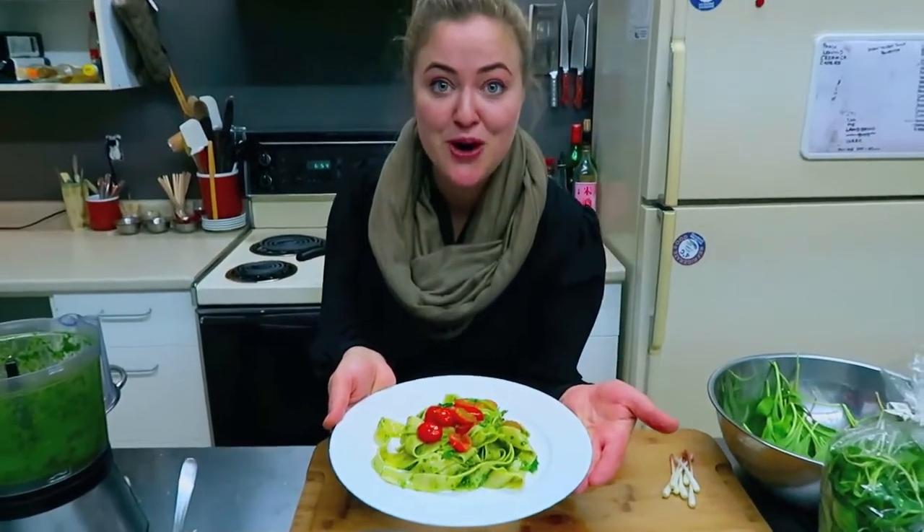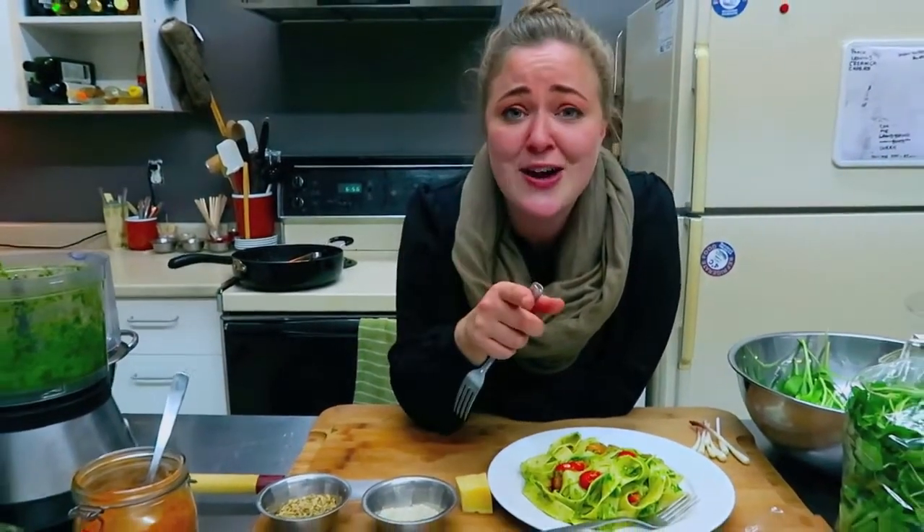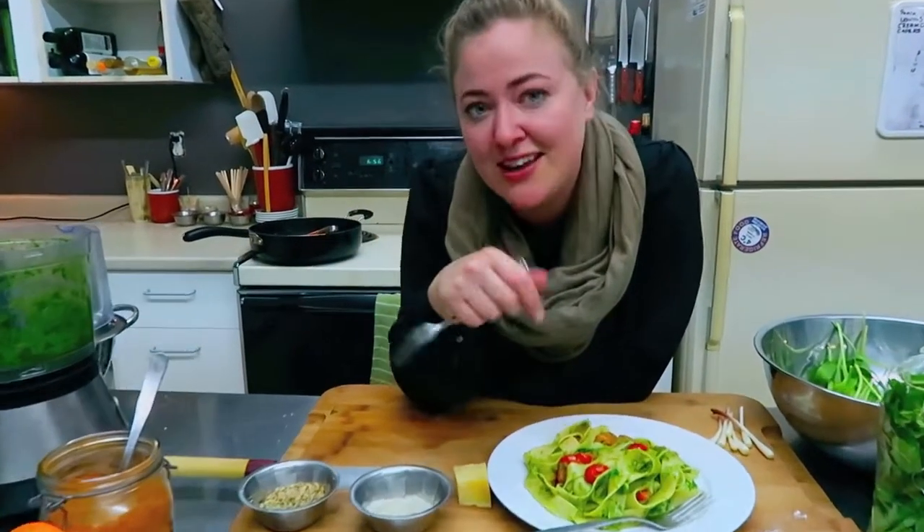And there we are — a bright and flavorful dish made with all local ingredients. If you like this video, please subscribe and hit that like button. Sharing is caring, and we hope to see you back here next time. Till then, keep well.